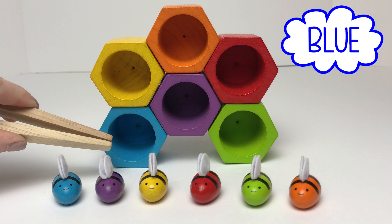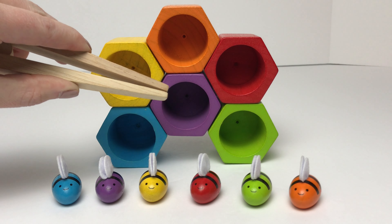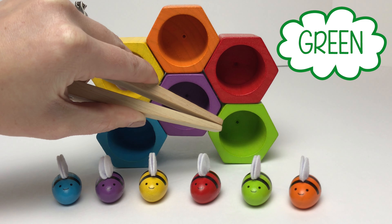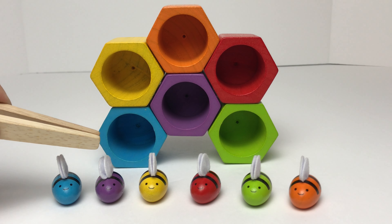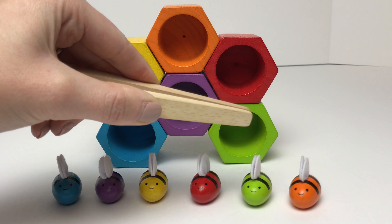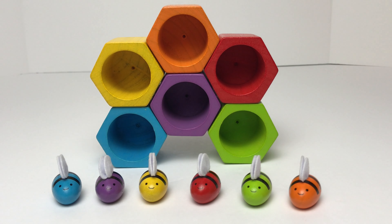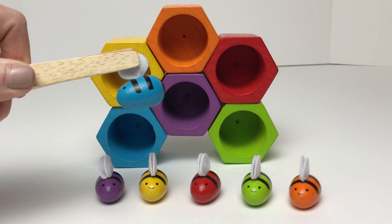We have a yellow hive, a blue hive, an orange hive, a purple hive, a red hive, and a green hive. And we have a blue bumblebee, a purple bumblebee, a yellow bumblebee, a red bumblebee, a green bumblebee, and an orange bumblebee. First, we'll start out with our blue bumblebee. Let's match him to his colored hive.